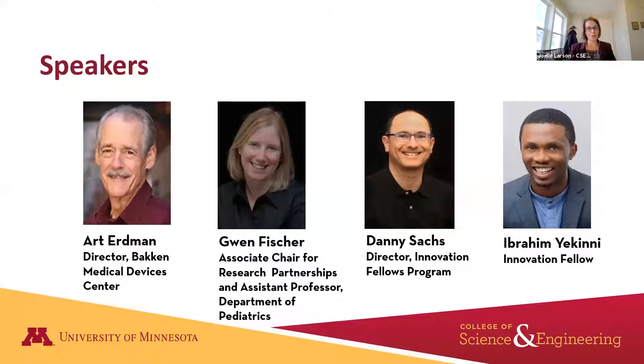I would now like to take a few moments to introduce all of our presenters before we get things started, and I'll introduce them in the order in which they will be presenting. First, Art Erdman is a professor of mechanical engineering, specializing in mechanical design, bioengineering, and product design. He has been the director of the Bakken Medical Devices Center since 2007. Art has published more than 350 technical papers, written three books, holds more than 40 patents, and shares with his former students nine best paper awards at international conferences.